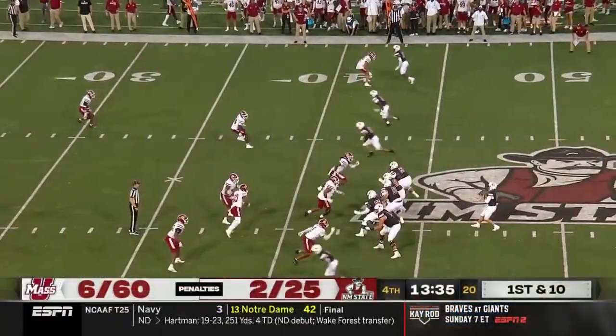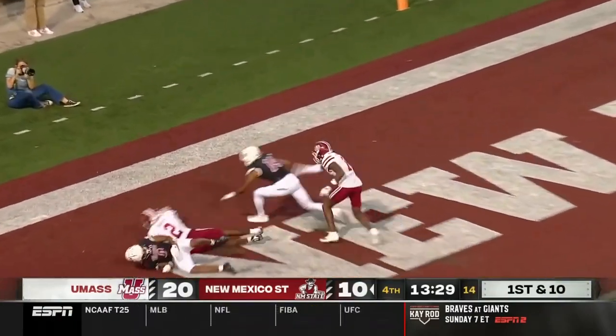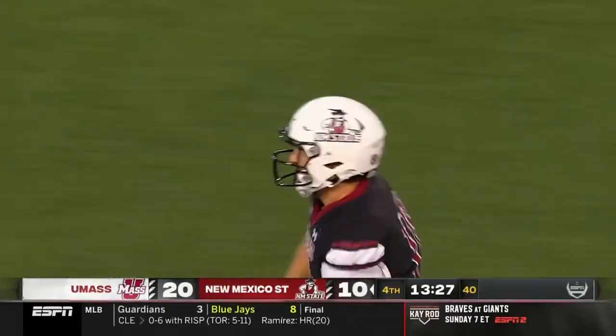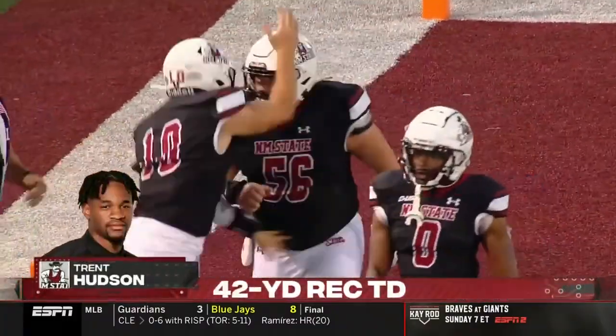Even better catch by Smith. Pavia going quickly, he's looking for a deep shot! Touchdown! Trent Hudson just go up and get it! A 42-yard bomb, and New Mexico State not done yet.